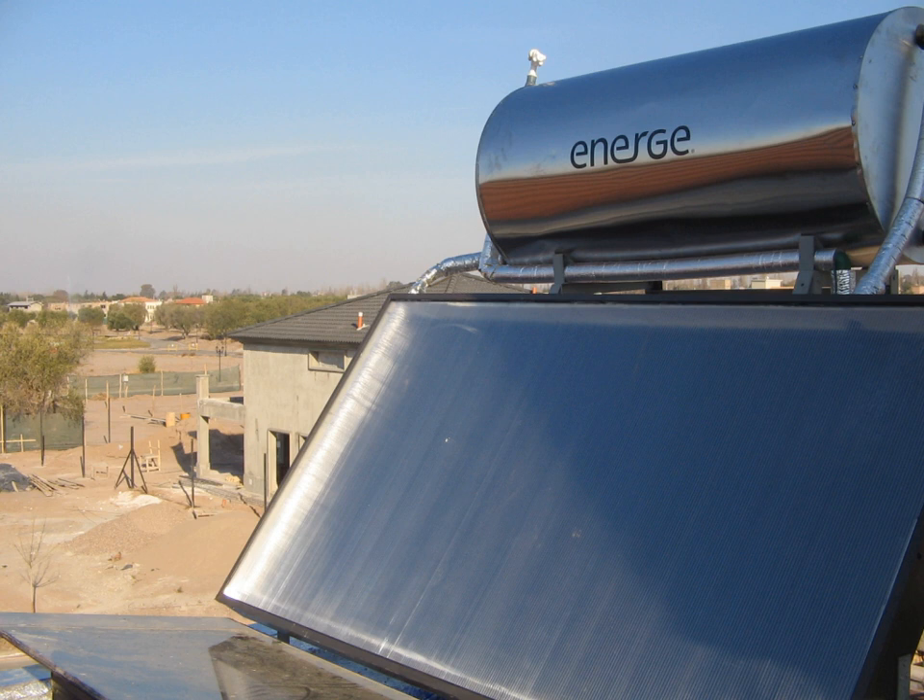The solar kitchen in Auroville, India uses a unique concentrating technology known as the solar bowl. Contrary to conventional tracking reflector fixed receiver systems, the solar bowl uses a fixed spherical reflector with a receiver which tracks the focus of light as the sun moves across the sky.